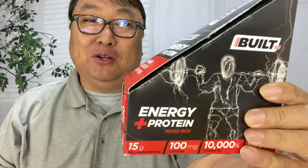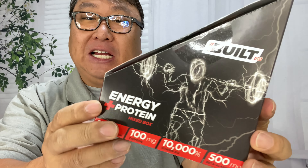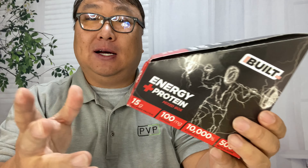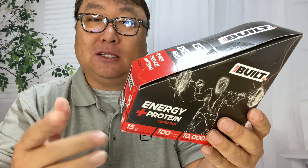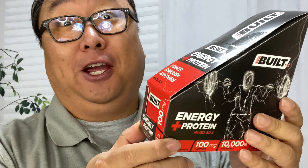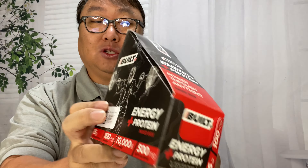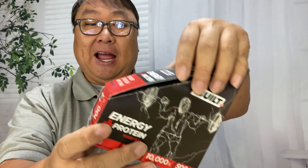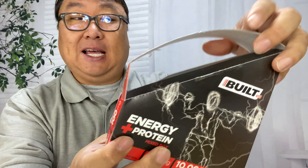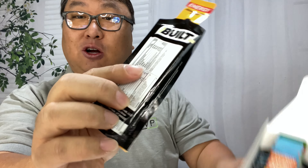Today I'm checking out the energy protein goo from Built Bar. What's happening Panda Nation, Peter Von Panda here. I have liked the Built Bar stuff — they make some pretty healthy little snacks that give you a boost of energy. And this one is supposed to be probably the most efficient delivery system of any of them. This is their mixed set of energy protein goo gel, and these are great.